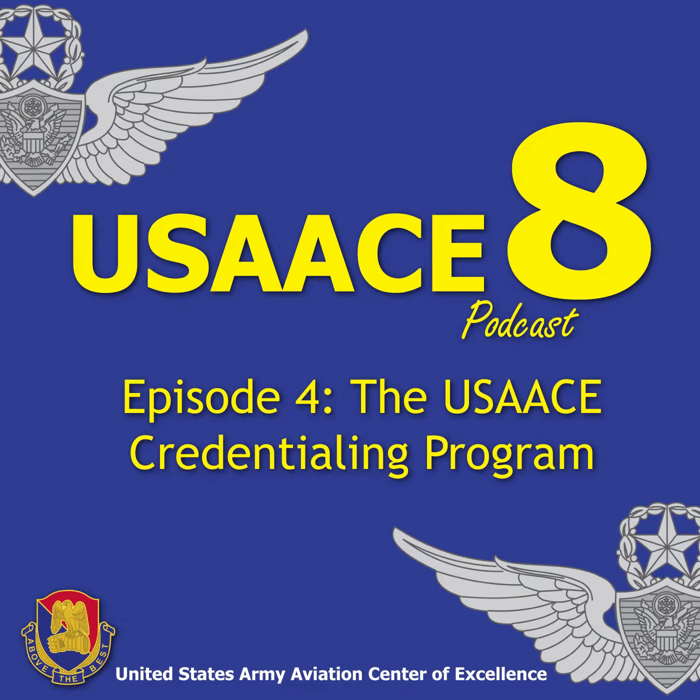This is the USACE 8 Minutes with an Army Aviation Subject Matter Expert. Let's fly with the topic: the USACE Credentialing Program. I'm Sergeant First Class Paul DeFeo, and I'm the Program Manager for the USACE Credentialing Program.